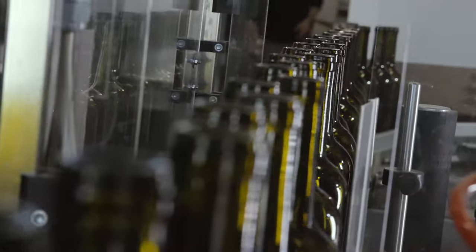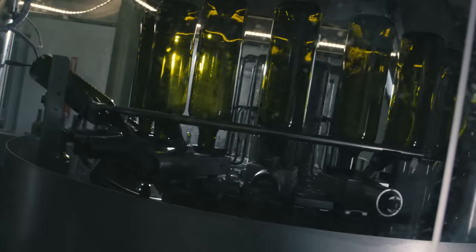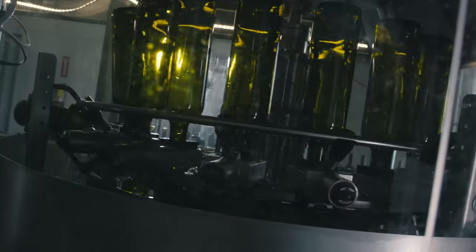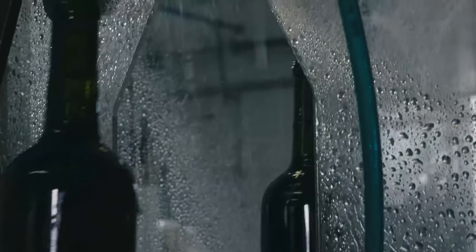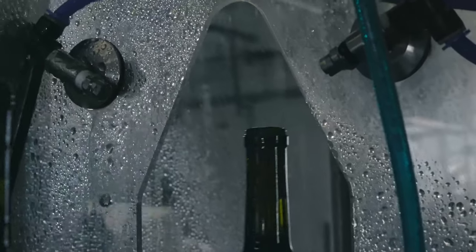There are actually five parts to the bottling line. We have a rinser, which is the first stage that the bottles go into, where it rinses the bottles with ozone water. It then goes into a nitrogen purge to get all the oxygen out of the bottle, and then it goes into the filling.